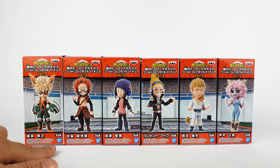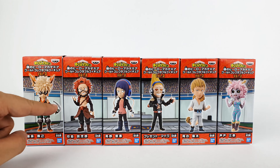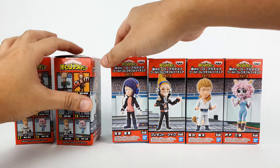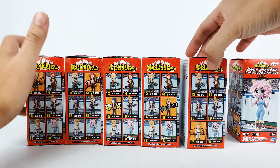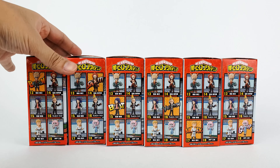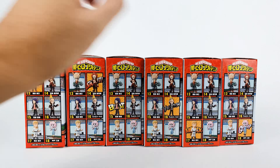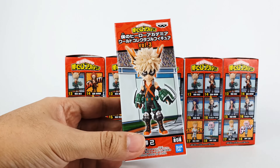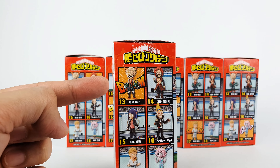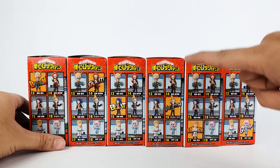I really love the connecting covers that they made for this one. It shows the photo of each figure on the other side, and you can see that each figure is actually highlighted depending on the one you'll be getting. For example, here Bakugo — you can see that this figure is highlighted.